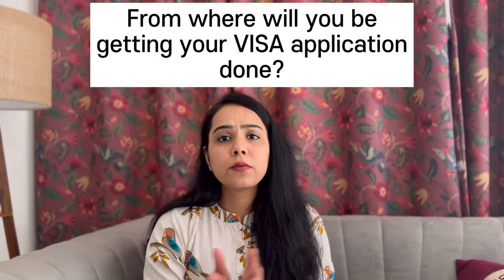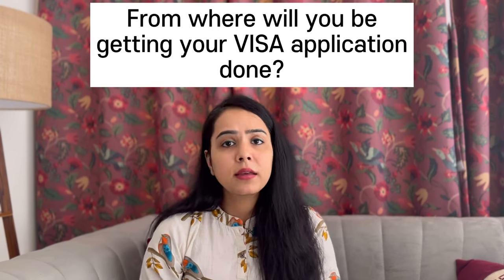The last question they might ask is: from where are you filing your visa? Check whatever VFS center is in your area and be ready to tell them.